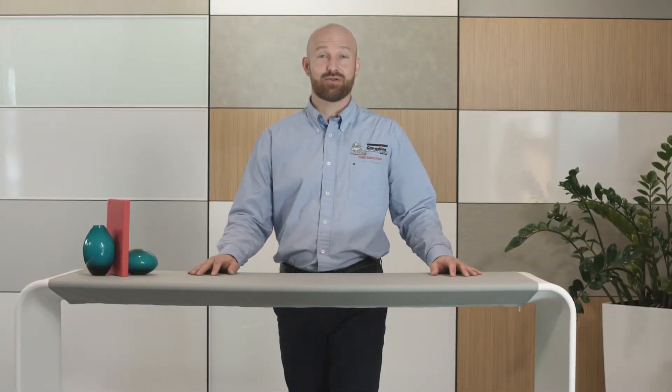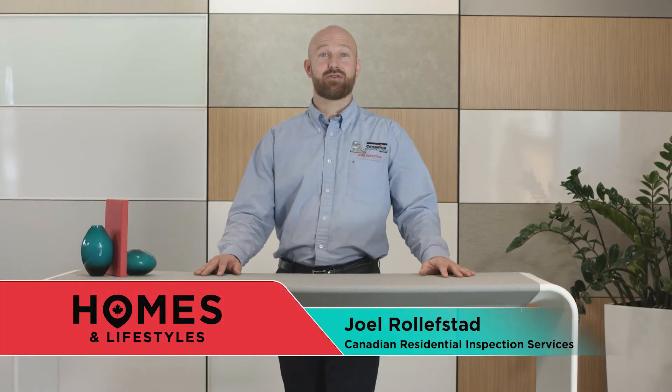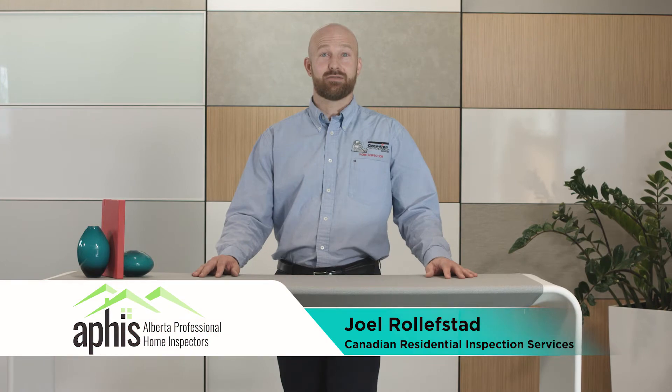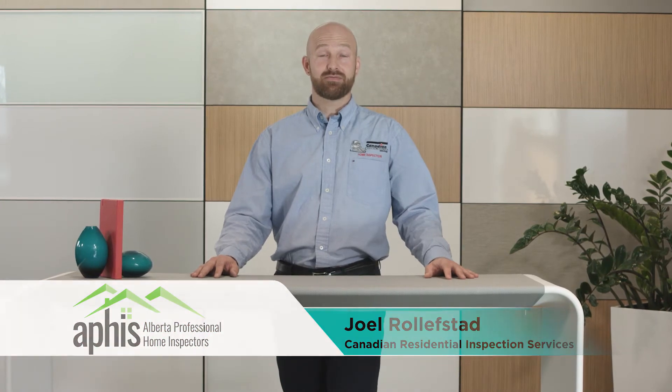Hello, my name is Joel Rolofstad. I'm a professional home inspector with the Canadian Residential Inspection Services. I'm also a member of the Alberta Professional Home Inspector Society.